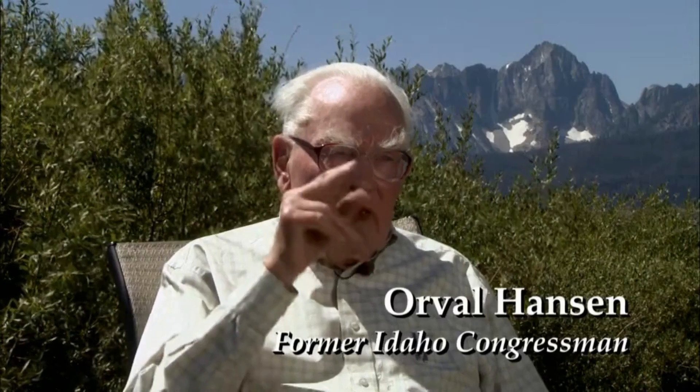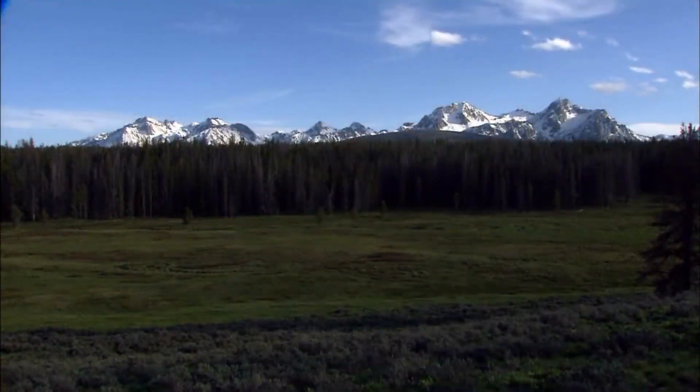The SNRA is also home to diverse wildlife, including elk, deer, moose, and a variety of bird species, making wildlife viewing another rewarding activity for visitors to the area.